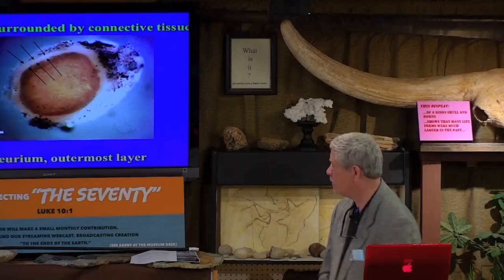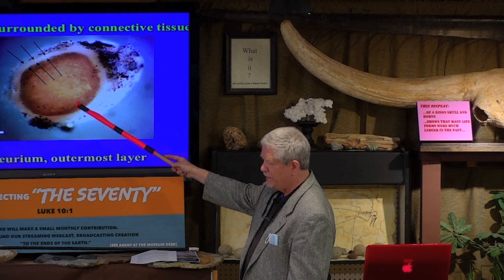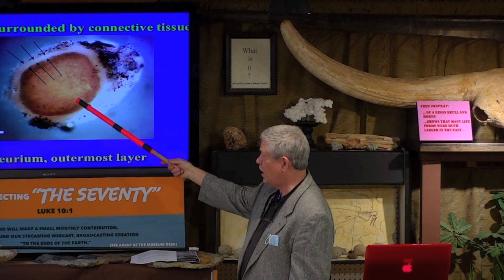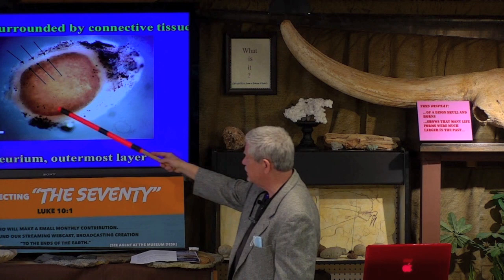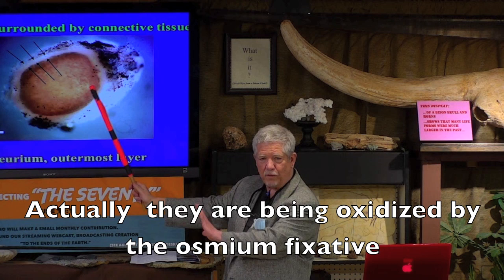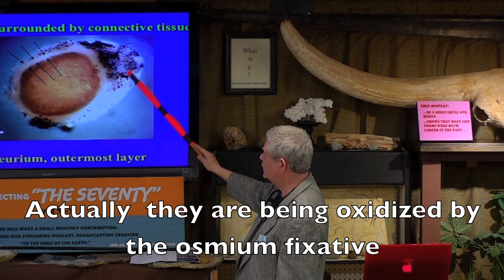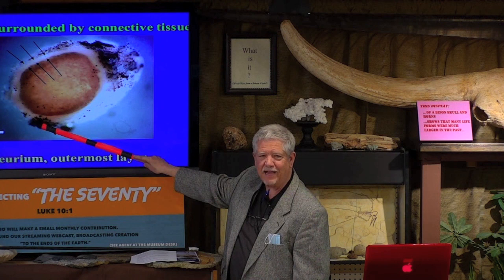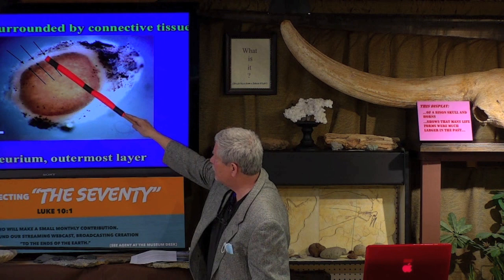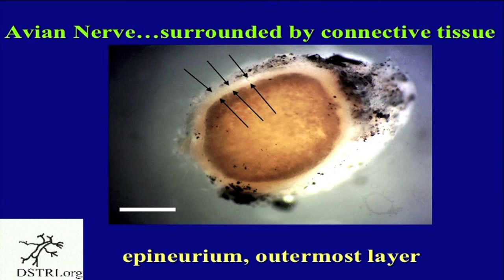This is a section cut through the sciatic nerve. I had been soaking this in a very heavy metal stain called osmium tetroxide, which is very dangerous. You'll notice that the axons — the actual electrical fibers — are starting to take up that stain. This is fresh, not from the ground. You can see really dark staining from the blood supply, which oxidized quickly. But look at the epineurium — it's not stained at all. I left it for days in osmium and the epineurium did not want to respond to anything. So we have to use other methods and staining to look at the structure.